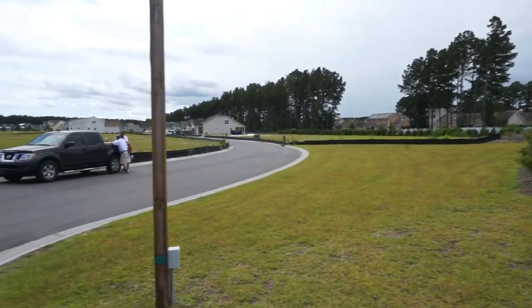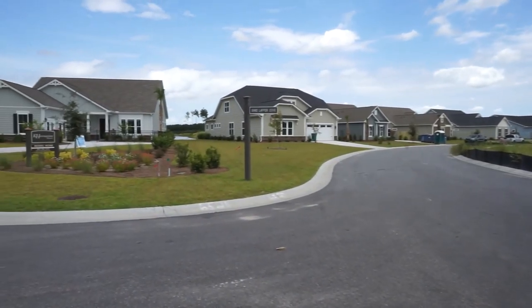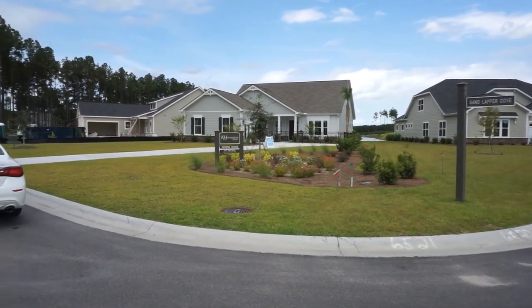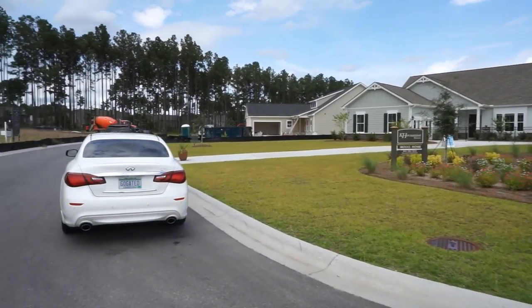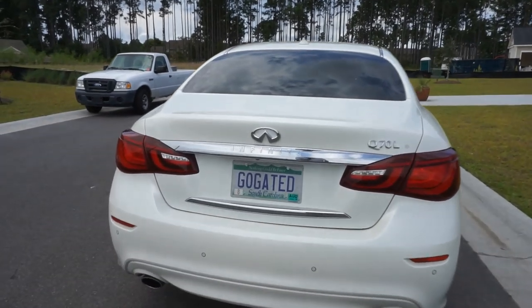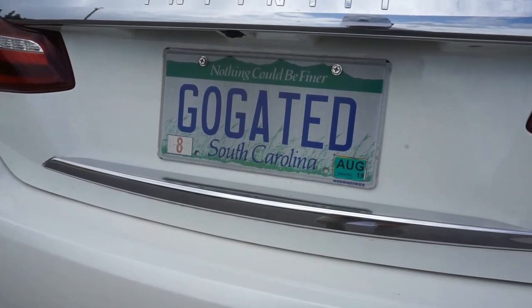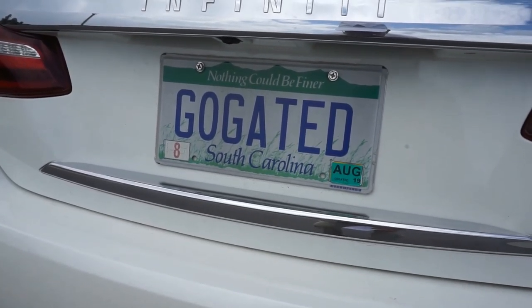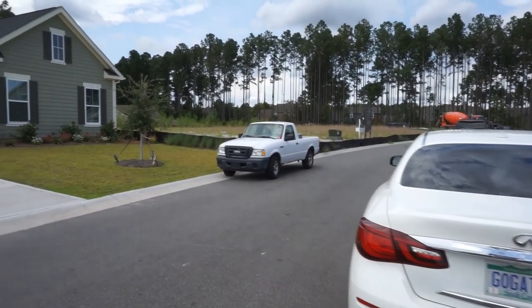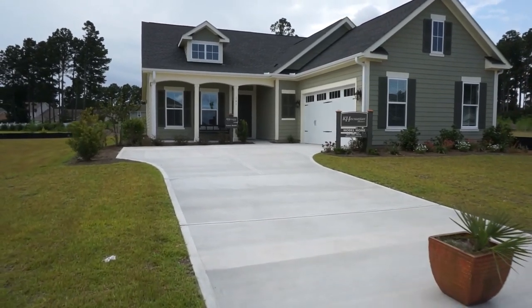On Castaway Drive they have five lots left to buy and build, and down Sandlapper Cove they have seven lots remaining — a total of twelve lots. They also have seven homes under construction. My name is Richard Kadish, K-A-D-E-S-C-H, and my company is GoGated Realty. I'm the gated community specialist, and both GoGated Realty and Gated Community Specialists are federally registered trademarks.